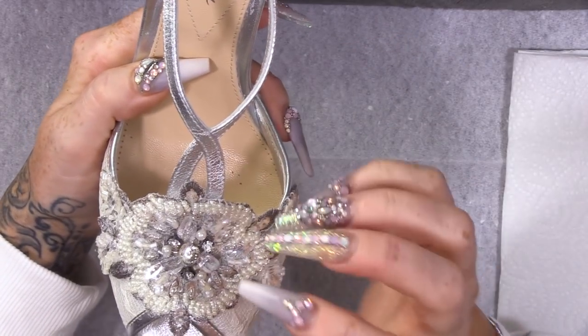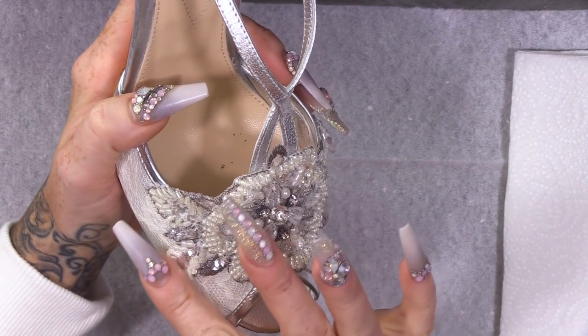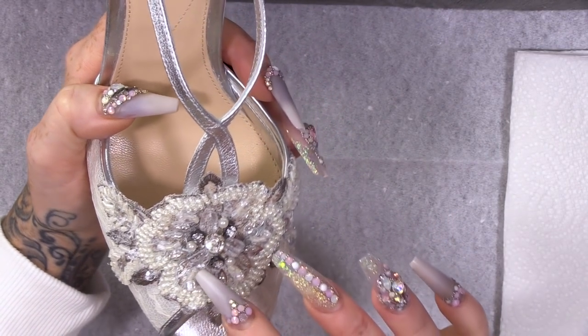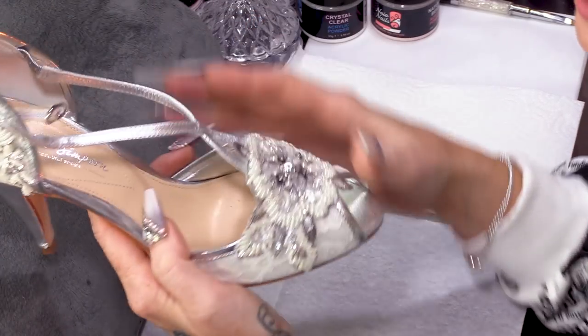What I'm gonna do is draw inspiration from the shoes. We've got like the lace, gorgeous beading and embroidery, and obviously a bit of bling.